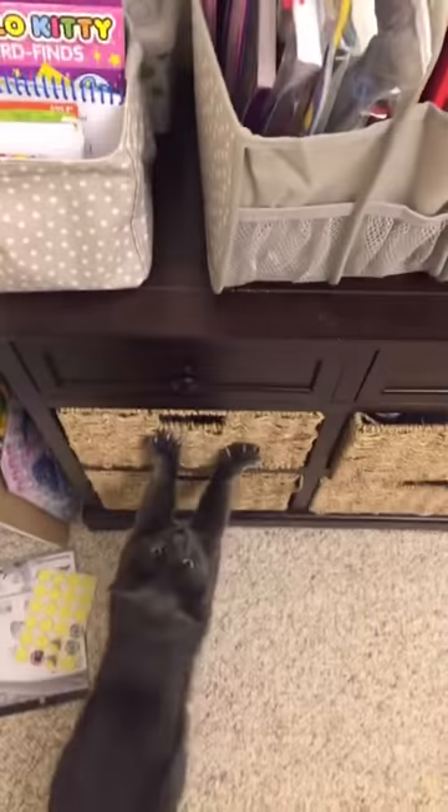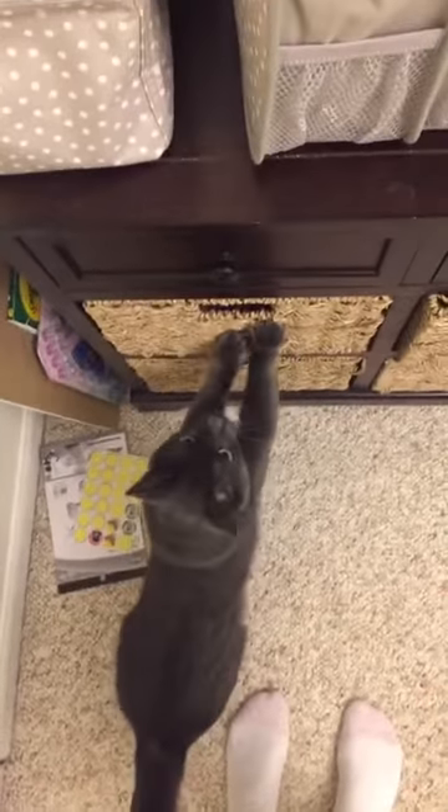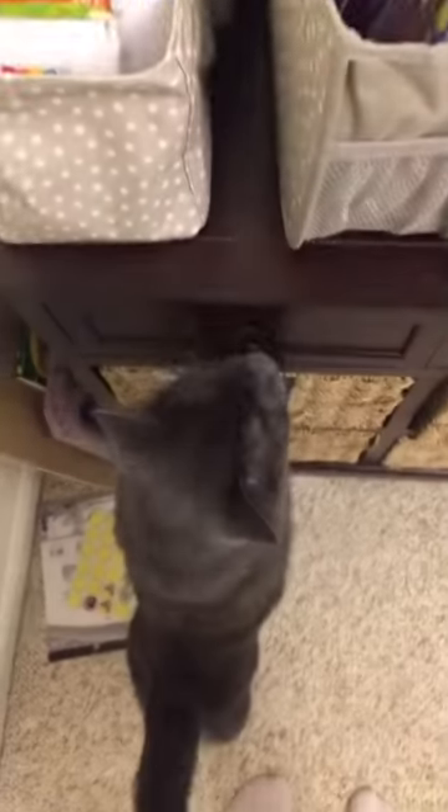I'll flip the camera around so you guys can see. So we have this in our dining room. There's our kitty cat helping me — say hi, Fox. There he is, Mr. Nosey.